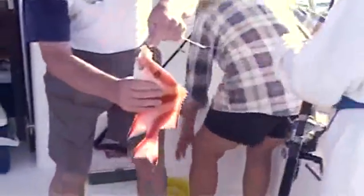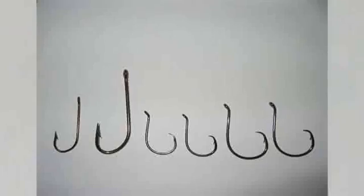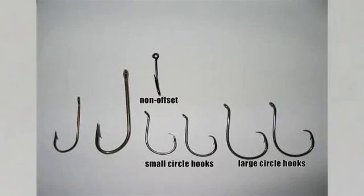Different hook types in small and large sizes — 4-0 and 8-0 — were used to catch fish. Hooks used were non-offset circle, offset circle, and standard J-style.